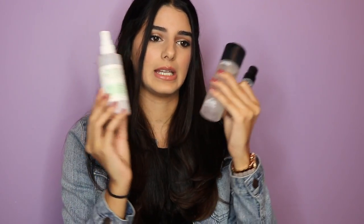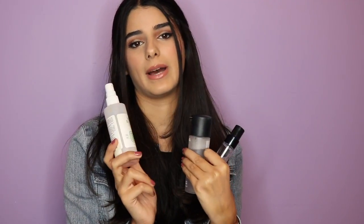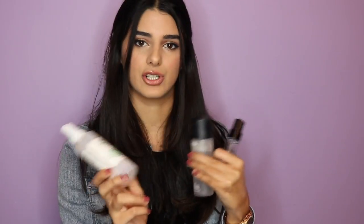Last but not least, I'd recommend going in with a setting spray. I have MAC Fix Plus, the Smashbox Photo Finish Primer Water, and the Mario Badescu Rose Water Facial Spray — which I'm almost finished with because it's just that amazing, and it's only seven bucks. If you suffer from cake face, this will be your best friend. The rose water spray gives your skin hydration, breaks up powder, and helps it sink into your skin so it looks like skin rather than powder. Use it before and after foundation if you have dry skin.